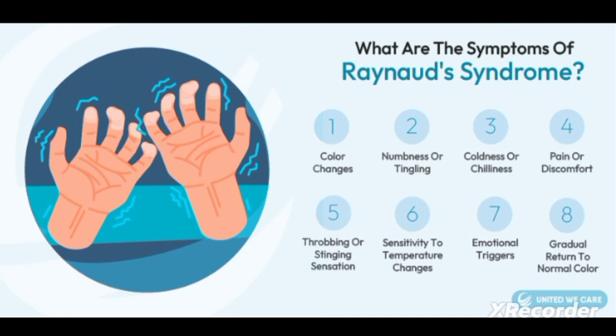Emotional triggers — actually, emotional triggers are not a sign and symptom; it is a predisposing factor. Then, gradual return to normal color: normal vascularization or normal circulation will be re-established after some time.